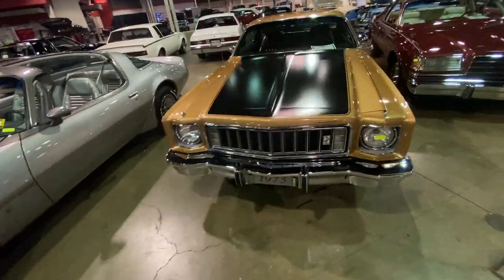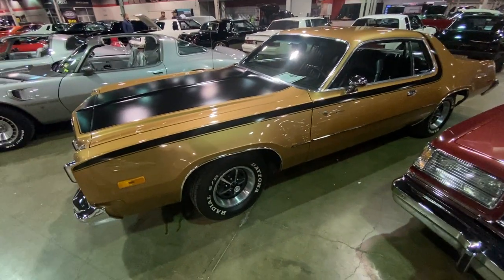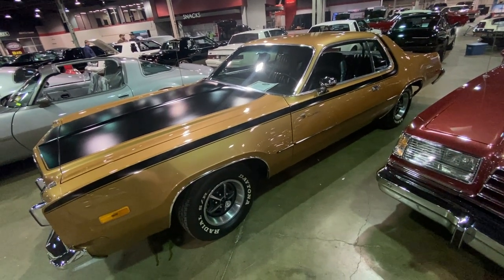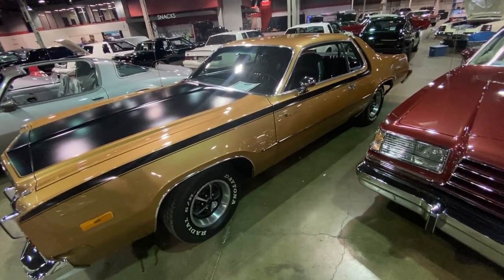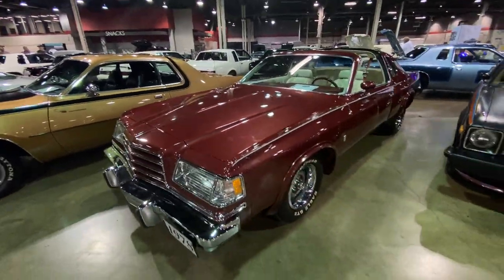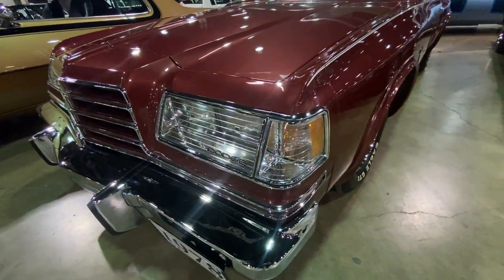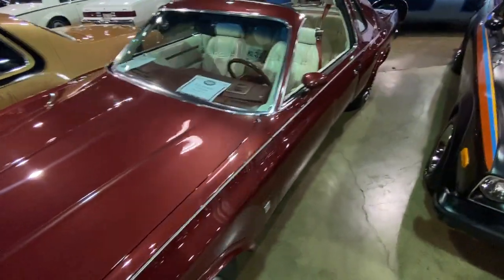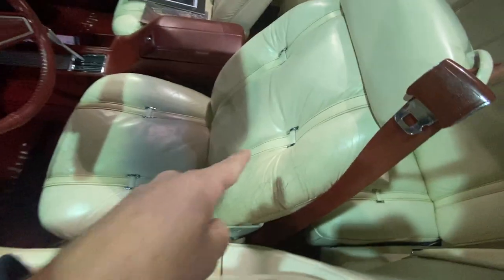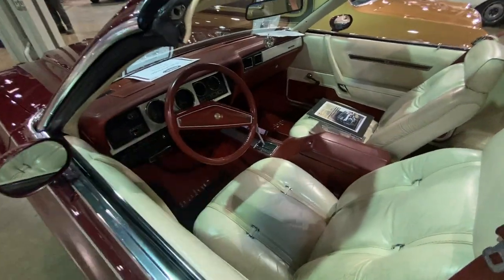Then we move into a '75 Plymouth Road Runner — when is the last time you saw one of these, especially in this kind of shape? I think these were 400s or 360s. Another classy Dodge — a '78 Magnum GT. These had the Lucite headlight covers. This one's a T-top. Look at this interior — awesome bucket seats with a buckle treatment detail and engine turn panels on the dash.